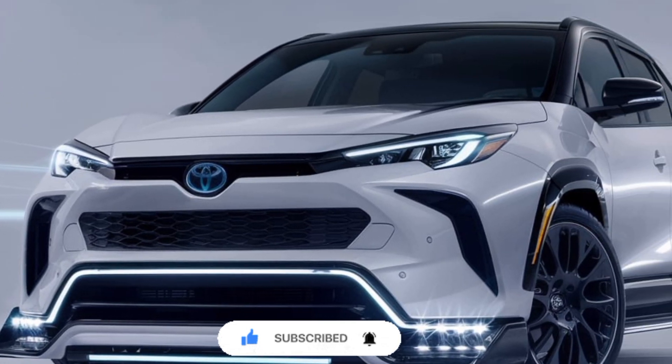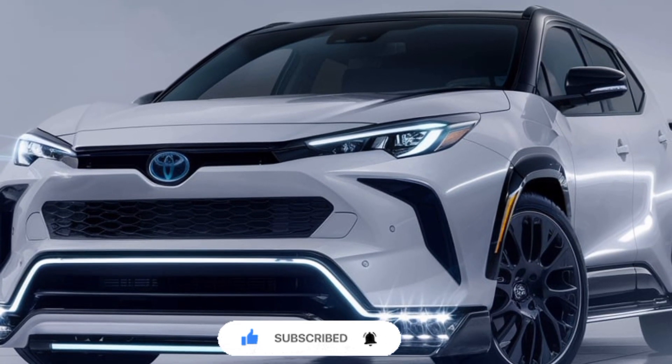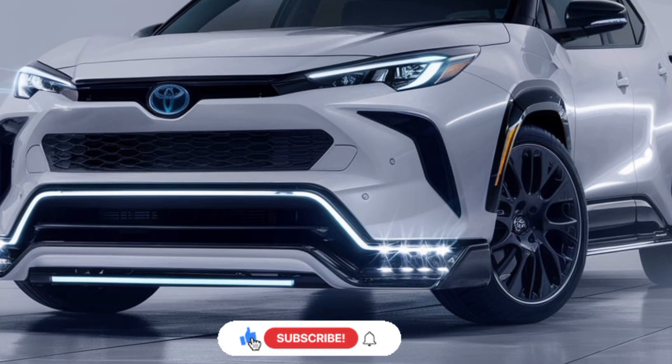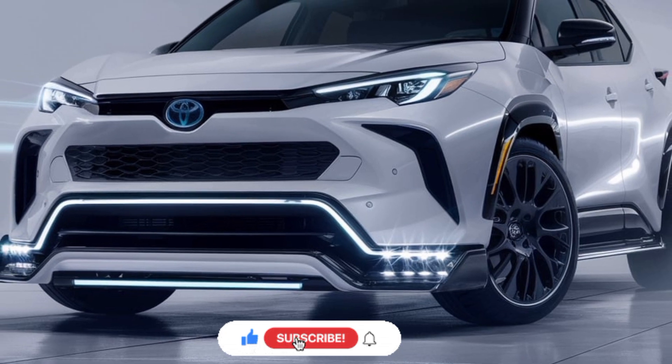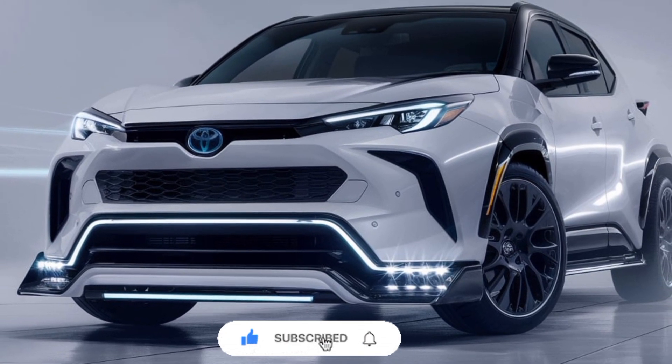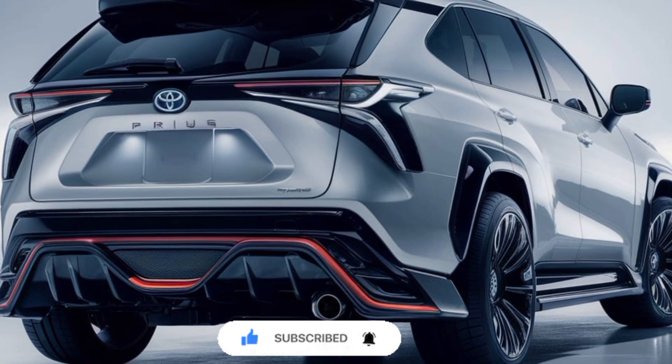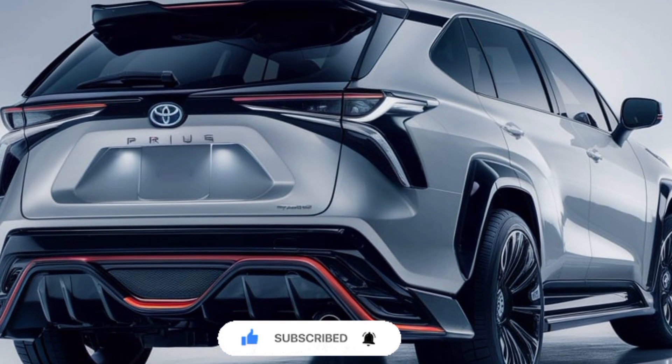The 2025 Prius boasts a next-generation hybrid powertrain that combines a 1.8-liter four-cylinder gasoline engine with a pair of electric motors. This innovative setup delivers a seamless and responsive driving experience, with the electric motors providing instant torque for smooth acceleration.